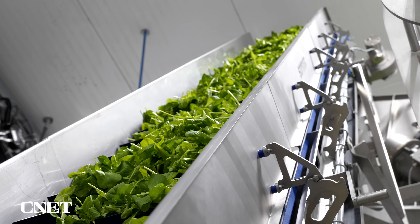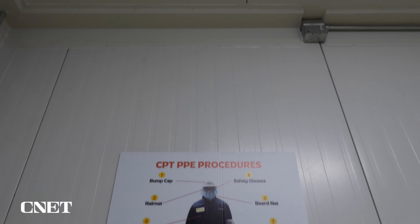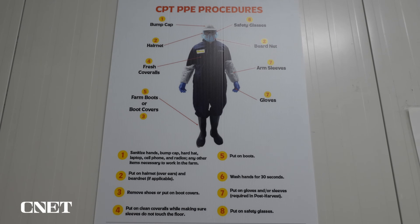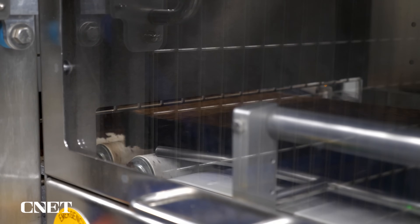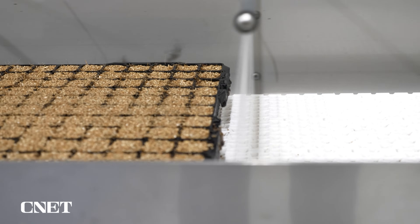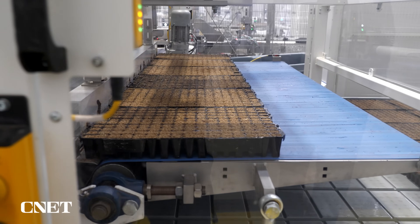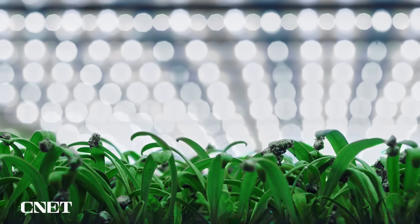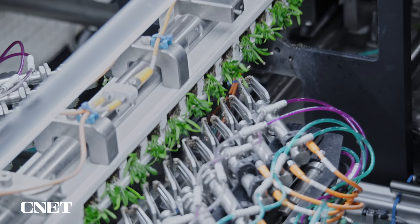The entire life cycle of the plant from seeding to harvesting is contained within Plenty's Compton, California farm. Robotic systems and conveyor belts shuttle the plants from one destination to another, monitored by a team of workers in PPE to keep everything up to sanitary standards. Each plant's journey starts where seeds are planted in trays and provided with the proper water and nutrient mix. Then they're sent to the propagation room, where they're given warmer, more humid conditions to encourage them to sprout.